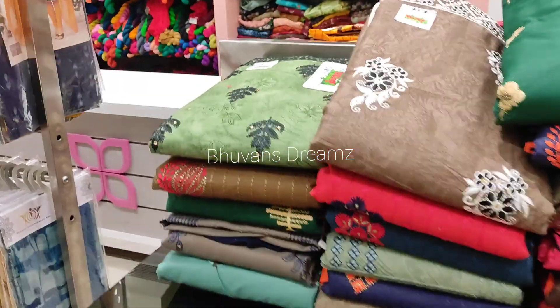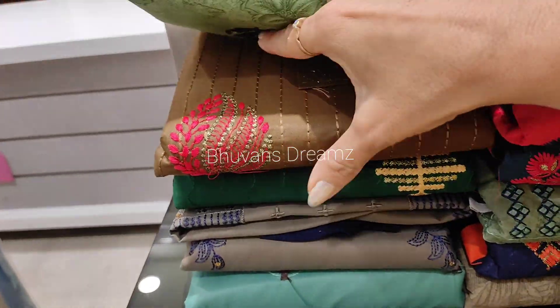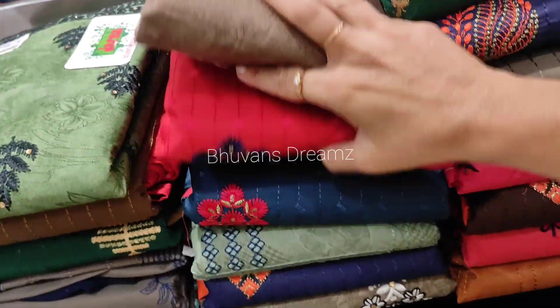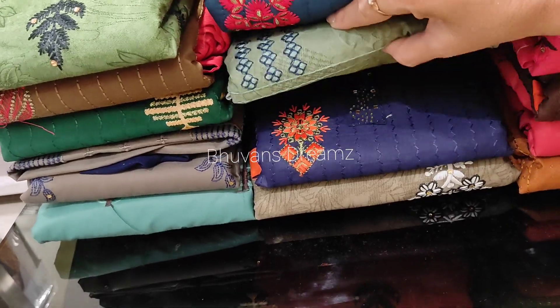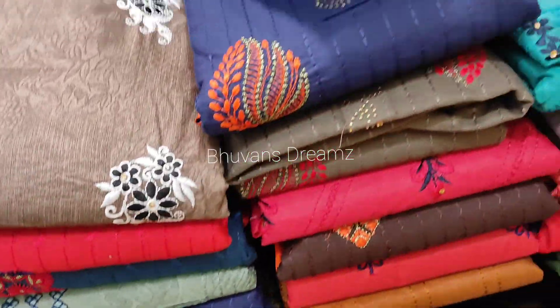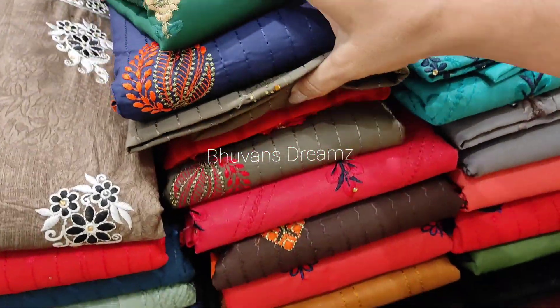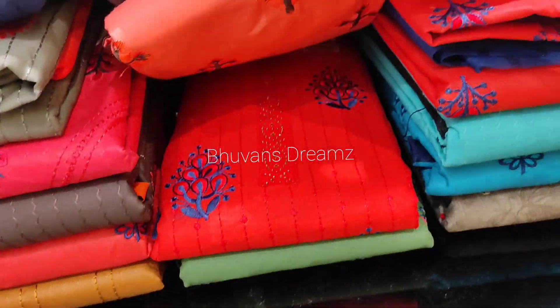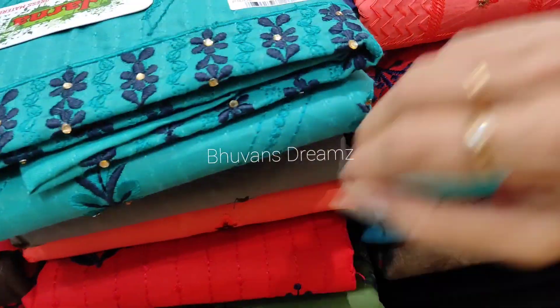This is a Roemer green with lotus pink — this combination is super. This is a Fanta with red. This is a chilli red with full threadwork. The top and bottom are red. You can see it is in the below 500 range. You can see a glimpse of all the colors — they are beautiful.